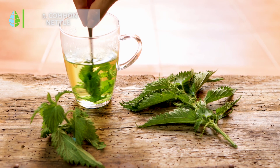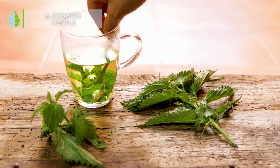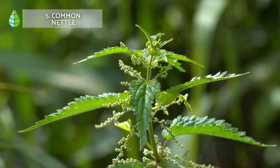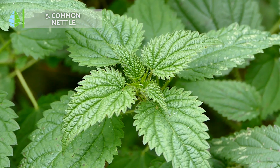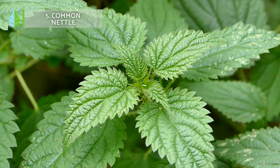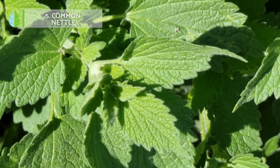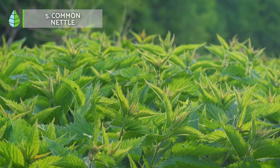Common nettle. Despite the fact that the leaves of nettle sting when they are fresh, they can also provide us with great benefits when used correctly. Nettle is a plant traditionally used for various medicinal purposes including the treatment of diabetes. Nettle contains various bioactive compounds such as flavonoids which have been shown to have anti-inflammatory and antioxidant effects. These compounds may help improve insulin sensitivity and blood sugar control.